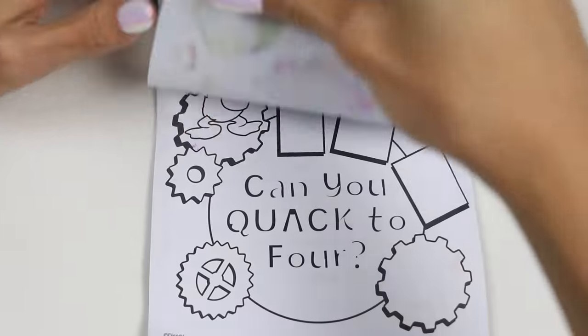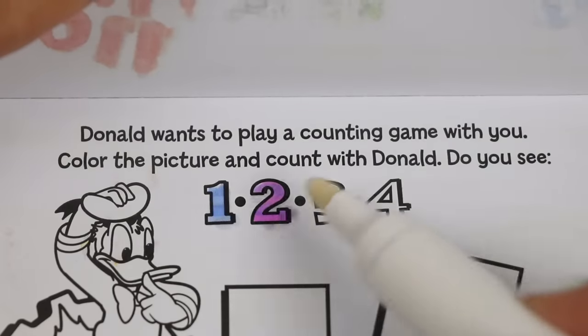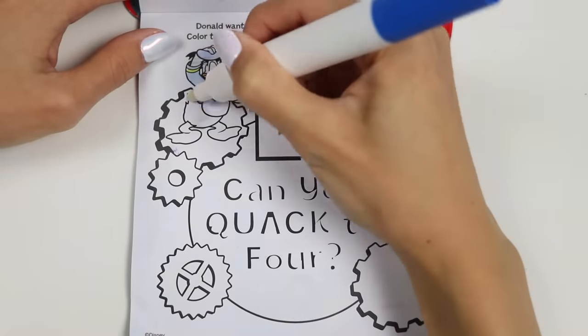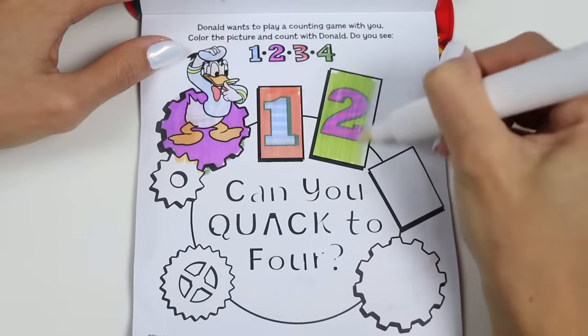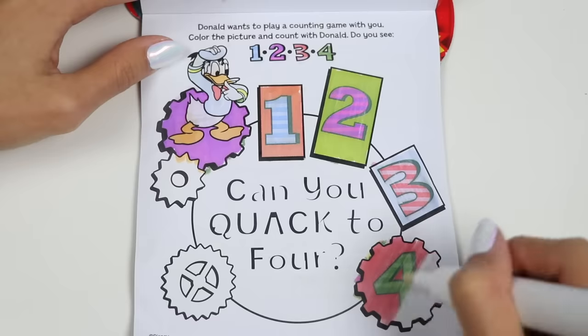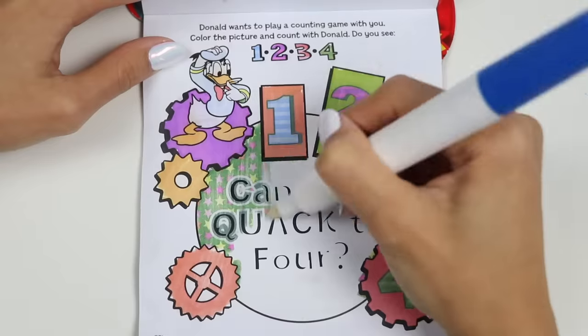Donald wants to play a counting game with you. Color the picture. Can you count with Donald? Do you see one, two, three, and four? There's one, two, three, four. Yep. And the inside says, can you quack to four?